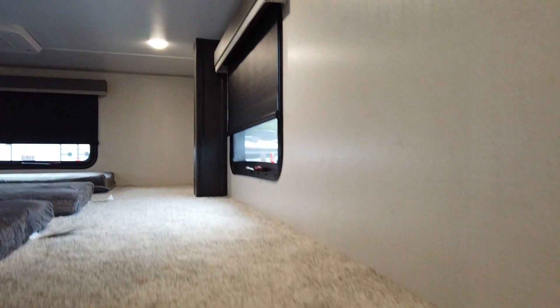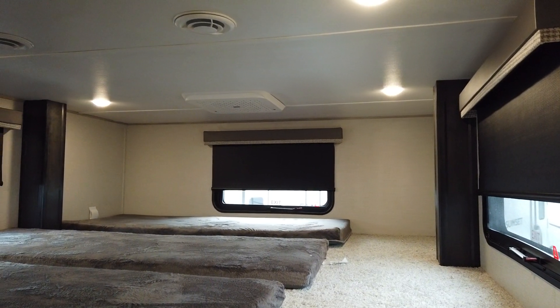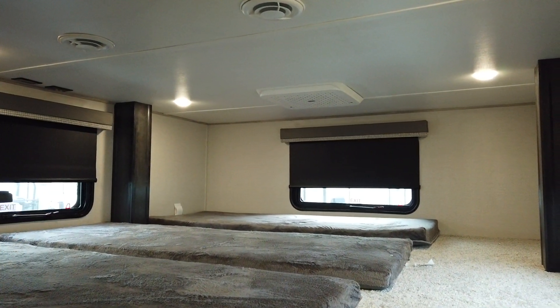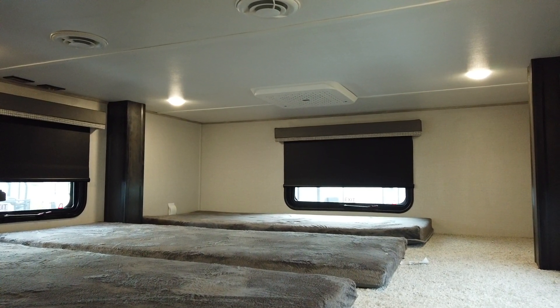Here's something that's really cool — this is a loft unit. You can see there are three mattresses up here. This unit is rated for seven people: two in the front and five in the rear.